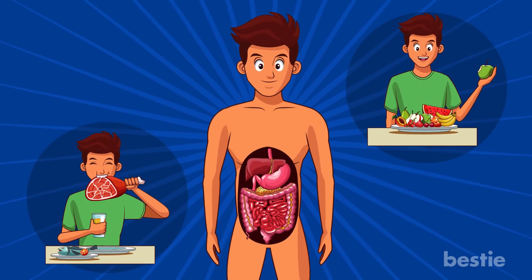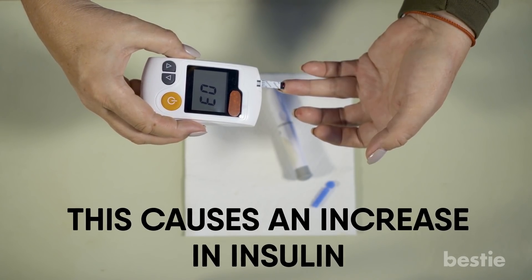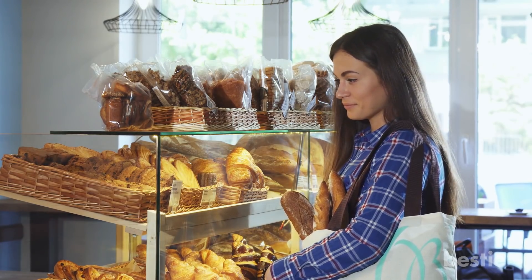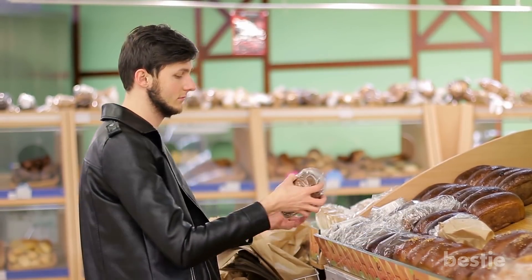As your body breaks down the carbs you've consumed, your blood sugar level will rise. This causes an increase in insulin, leading to inflammation. So the next time you wander the bread aisle at your local supermarket with the hope of making a delicious sandwich, do yourself a favor — buy brown instead.